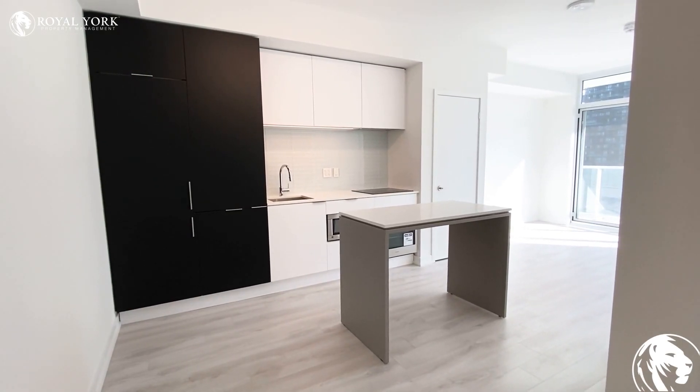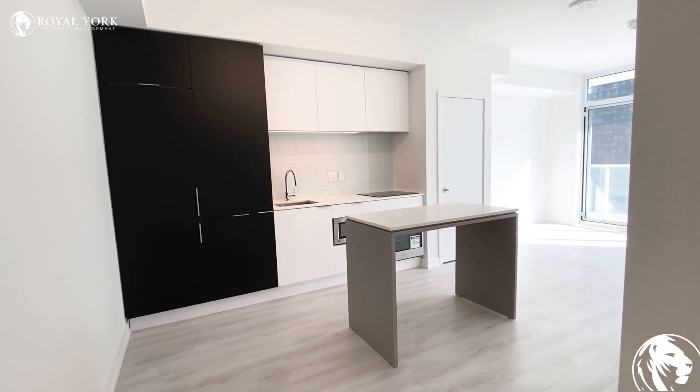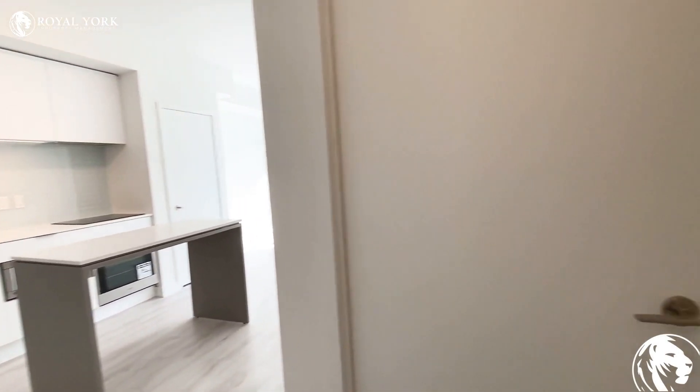Hello and welcome to 33 Hellendale Avenue located in Midtown Toronto. As you first come into this unit, this is a brand new, never lived in before, one bed one bath.